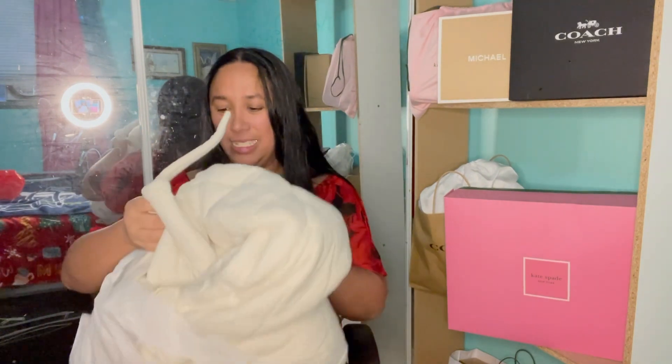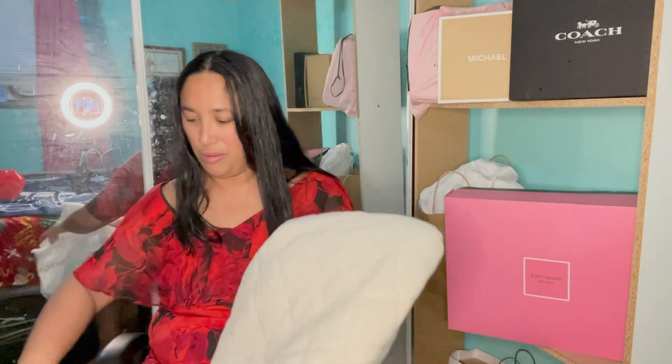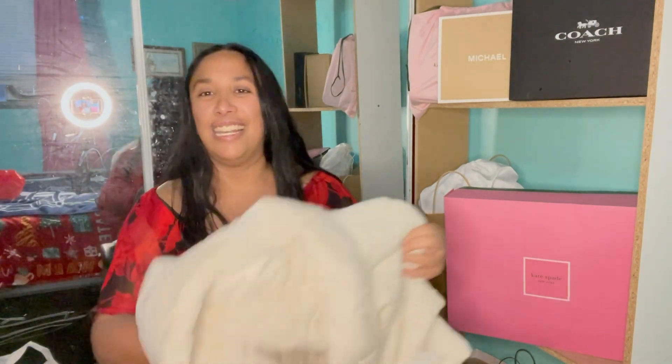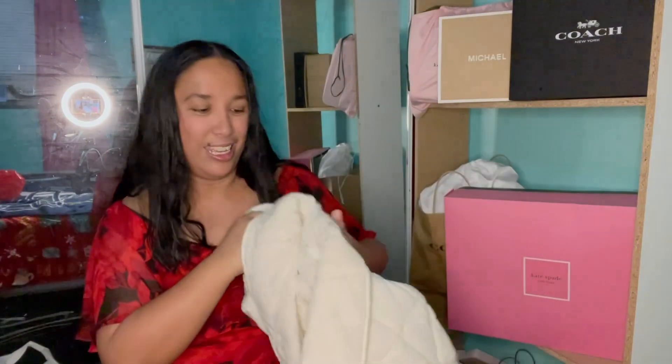I know you're dying to know what I got at the Nordstrom half yearly sale — it is a Nordstrom brand robe. It's so soft, fluffy, and warm. It is originally $99, but I was able to get it for $79 with the 60% off half yearly sale.